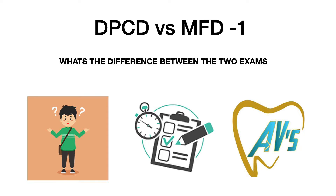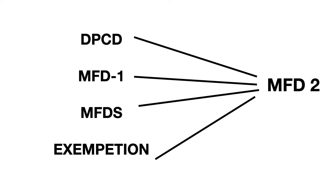In order to become a member of the Royal Colleges, you usually have to clear two sets of exams: MFD1 and MFD2. However, with respect to the Royal College of Surgeons Ireland, you have an additional option known as DPCD, which stands for Diploma of Primary Care Dentistry.